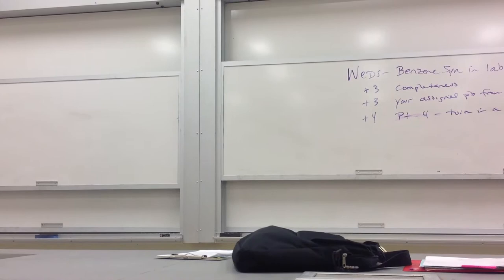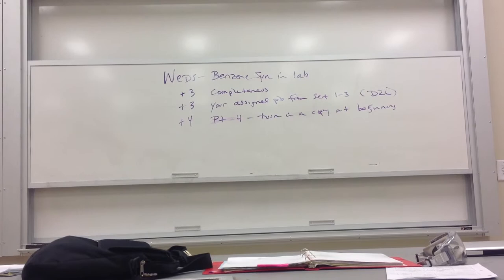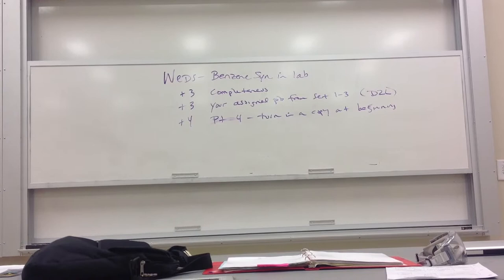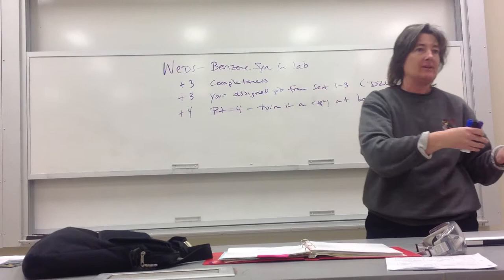You have an assigned problem from sets one through three. If you look on D2L in the grades tab, down at the bottom of the list, it'll say your benzene synthesis assignment or something like that. You just click on that, and it's going to say 1A or 2B or whatever. That is the one you're going to have to go to the board and put up. Make sure that one's right. You don't have to actually present it — you'll just go up, write it up, then sit down.